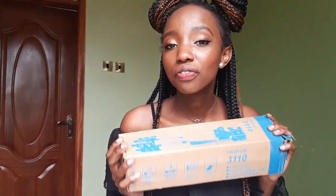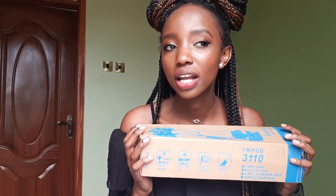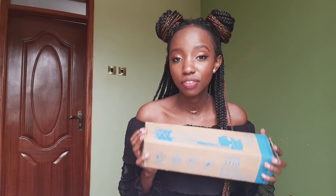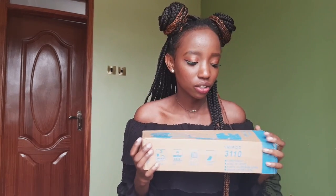Today's video is also going to be an unboxing of this tripod that I got from an Instagram shop known as Lenny Ventures. I'm excited to let you see how I'm investing in this. So, into the unboxing — I got this tripod from Lenny Ventures on Instagram, it's an Instagram store. I got it for 2,000 minus delivery fee. I opened it already so don't judge — I had to check what was inside.